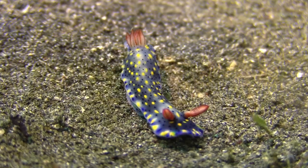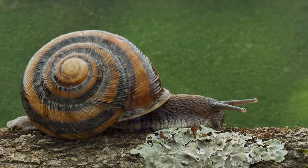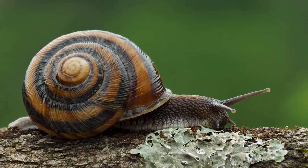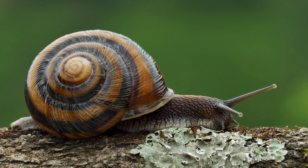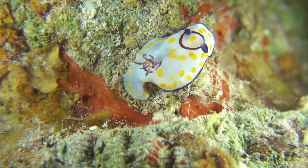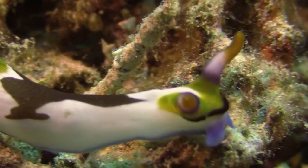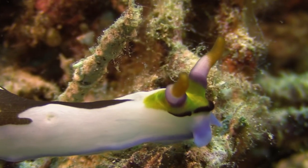These captivating creatures belong to the class Gastropoda, a group of mollusks known for their spiral shells. However, unlike their shelled relatives, sea slugs have undergone an incredible transformation, evolving into a kaleidoscope of colors and forms.